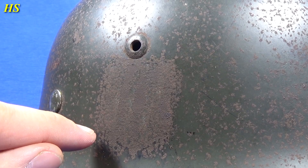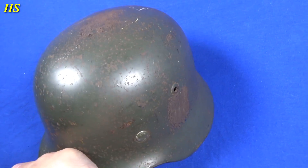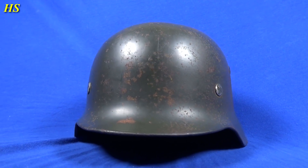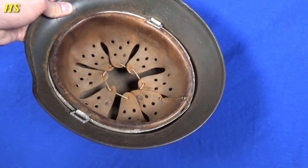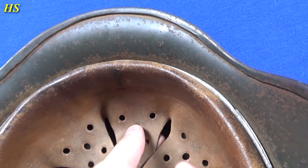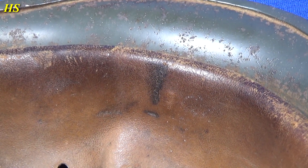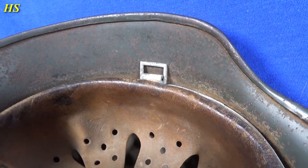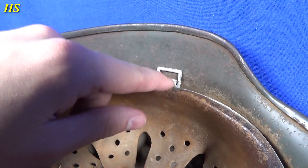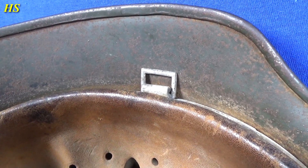On the other side of the helmet is where the police decal should be, and it's pretty hard to see on camera but there are still remains of the original decal. Looking at the liner, it's in absolutely fantastic condition — very nice and soft. You can see the sweat stains and something dirty, maybe blood, who knows. But it's in great condition — a very nice used combat helmet. This is an M35, a very early model.